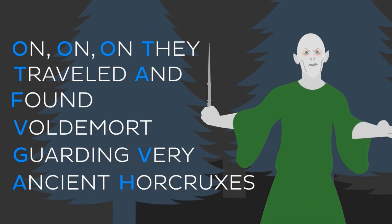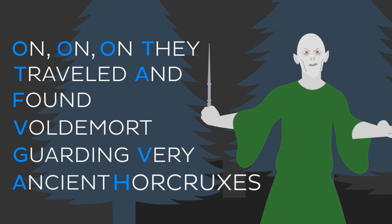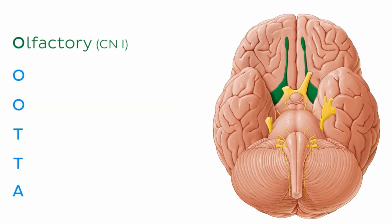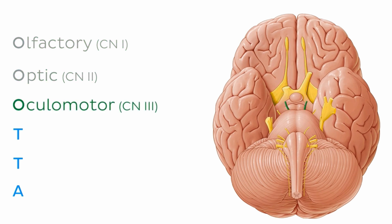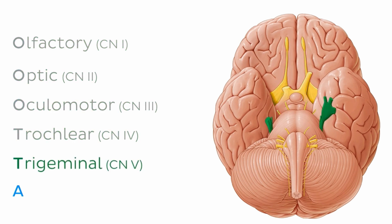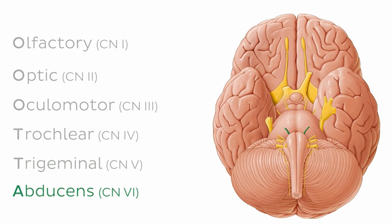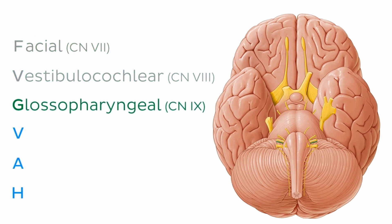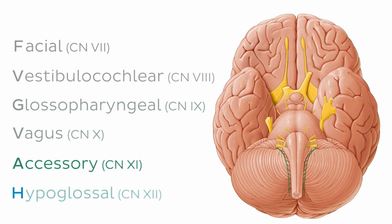An acrostic takes us a step further — instead of just creating a new word, you create an entire sentence. So we have this obscenely nerdy Harry Potter mnemonic: 'On, on, on, they traveled and found Voldemort guarding very ancient horcruxes.' Every word represents a cranial nerve in order: olfactory, optic, oculomotor, trochlear, trigeminal, abducens, facial, vestibulocochlear, glossopharyngeal, vagus, accessory, and hypoglossal.